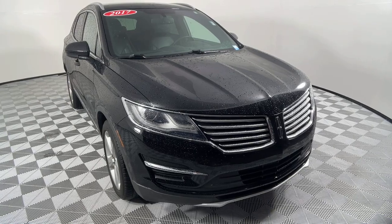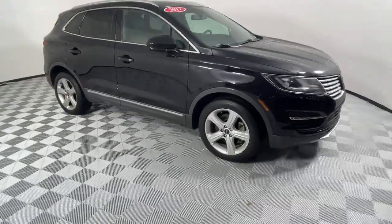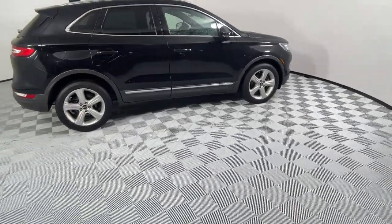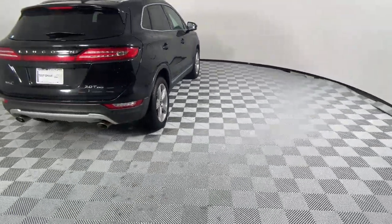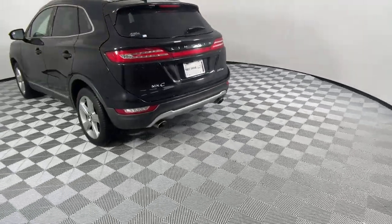Get a feel for the 2017 Lincoln MKC. This vehicle is an outstanding buy with fewer than 60,000 miles on the odometer. Take a closer look at this elegant Lincoln MKC, the compact premium SUV that blends luxury and versatility with sleek style.